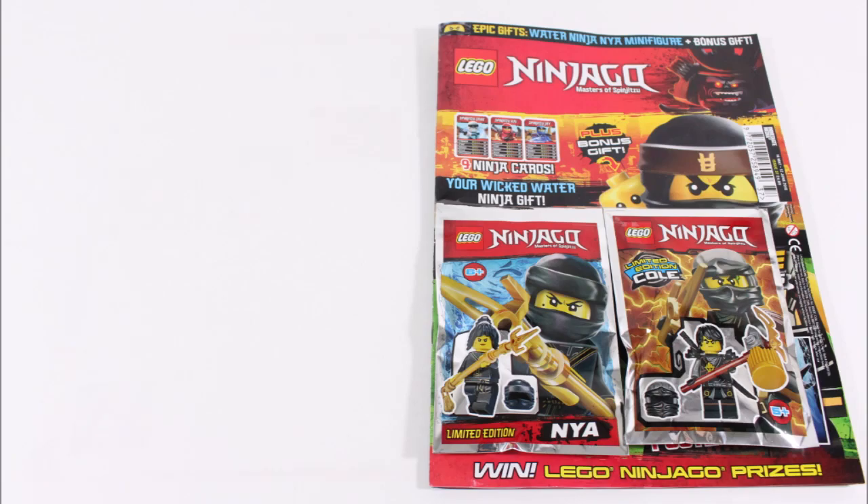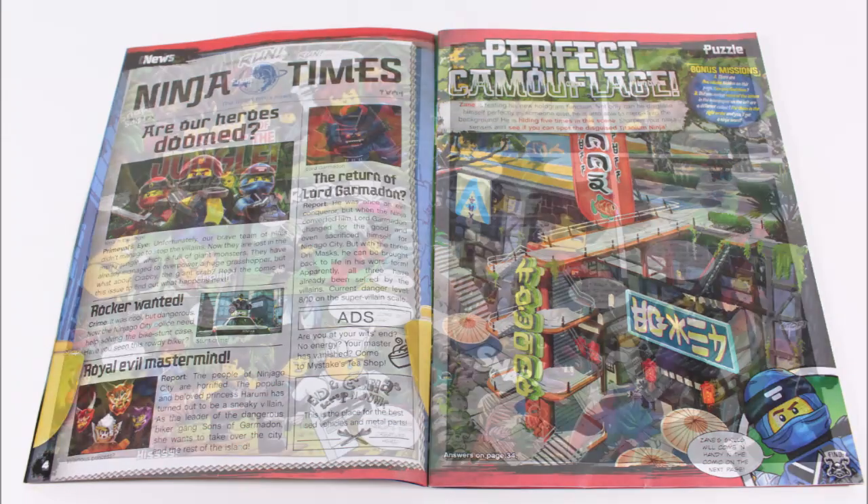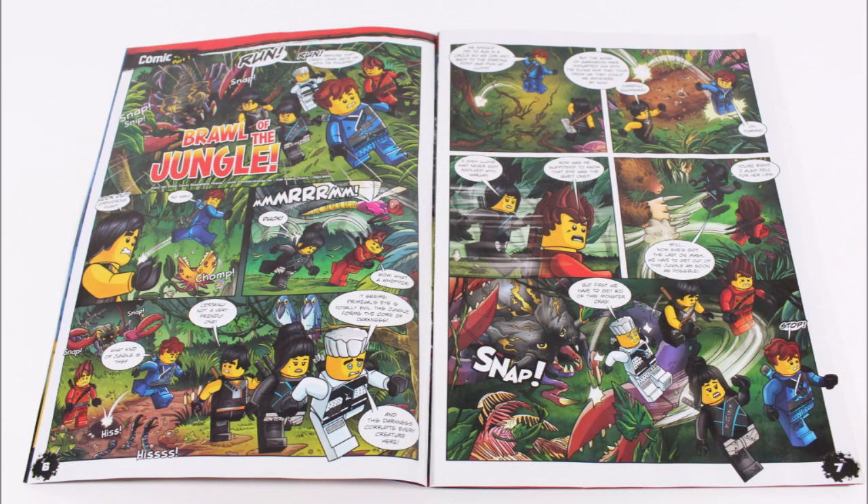Moving on, if we start by flicking through the magazine, at the front is the Ninja Times News Bulletin, a perfect camouflage puzzle, and the beginning of the Brawl of the Jungle comic.